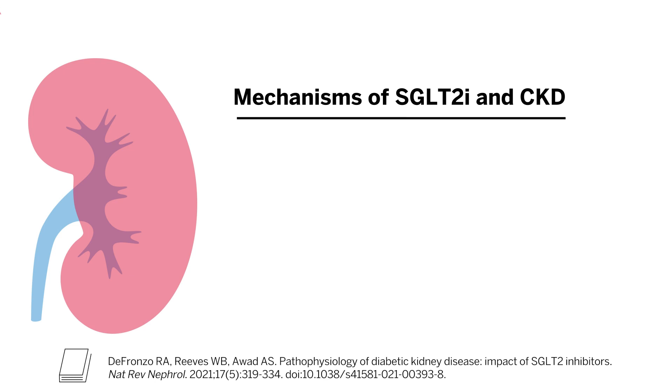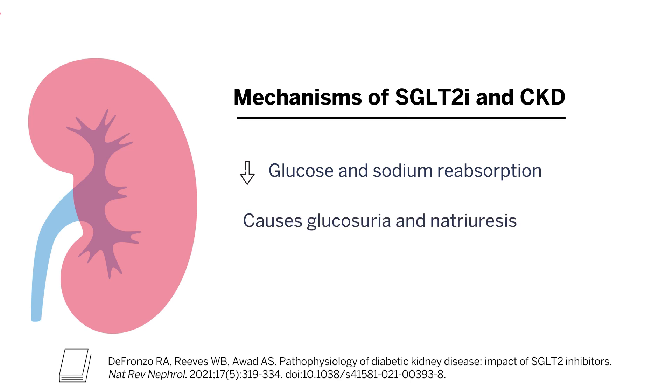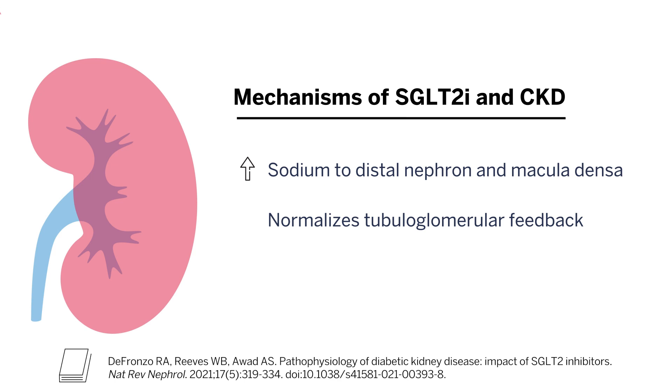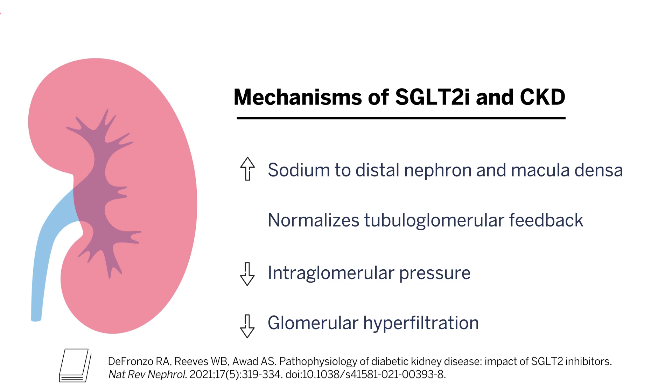How do SGLT2 inhibitors provide kidney benefits? This is a very hot topic and the subject of ongoing research, and there are likely numerous mechanisms. By blocking SGLT2 in the nephron, SGLT2 inhibitors reduce not only glucose reabsorption but sodium reabsorption, causing glucosuria and natriuresis. This reduces intravascular volume and blood pressure. Moreover, increased delivery of sodium to the distal nephron and macula densa helps to normalize tubuloglomerular feedback and reduce intraglomerular pressure and glomerular hyperfiltration.